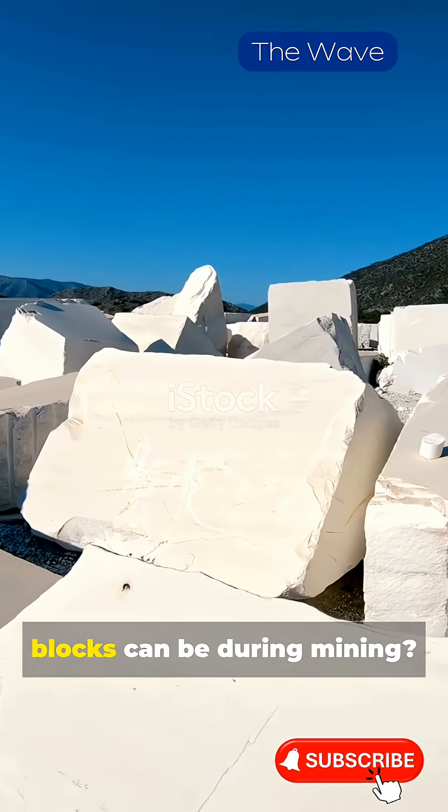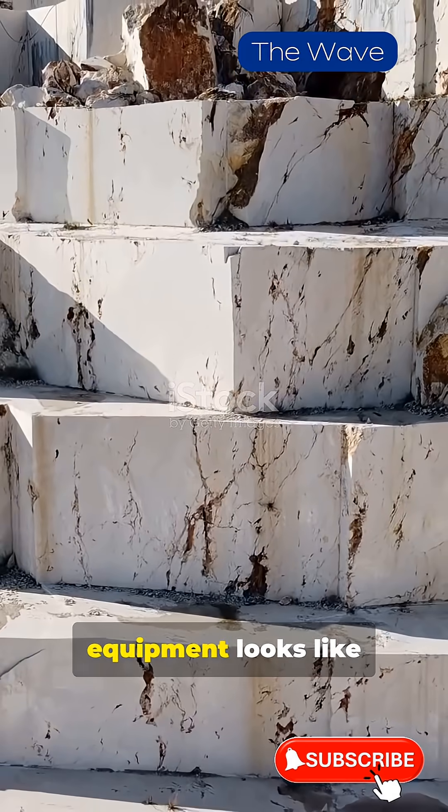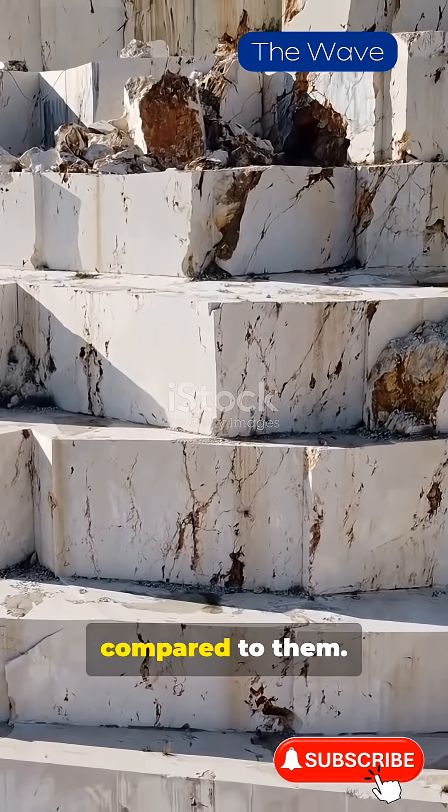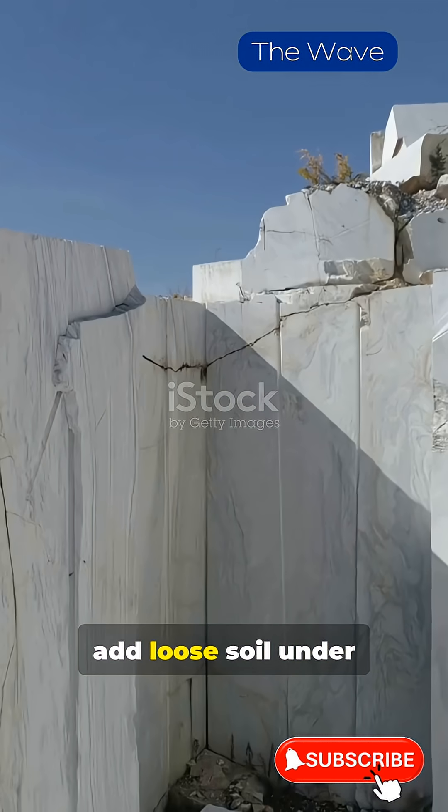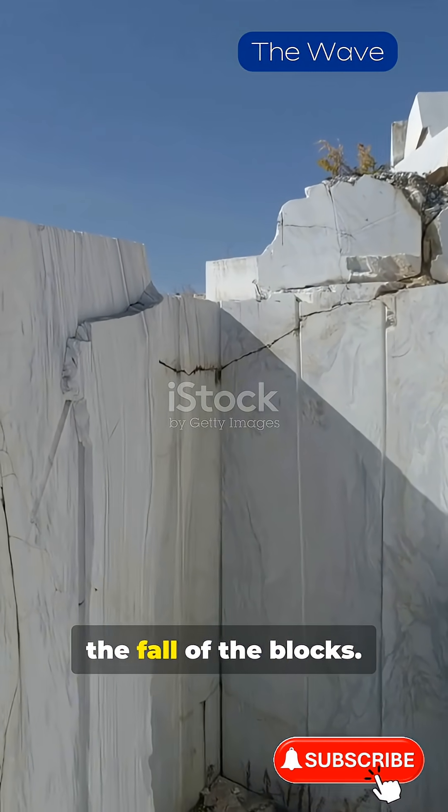Have you seen how gigantic marble blocks can be during mining? The mining equipment looks like small toy cars compared to them. But the most interesting thing is that miners often add loose soil under the marble to soften the fall of the blocks.